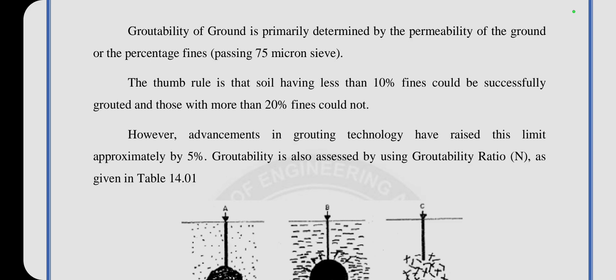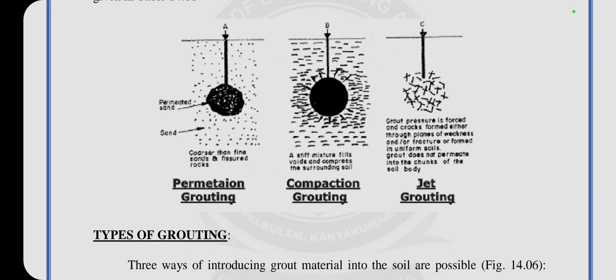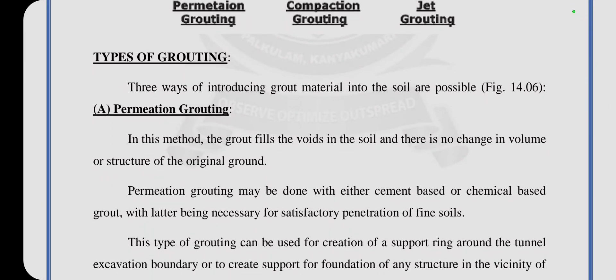Groutability is also assessed by using groutability ratios. See the three pictures. The first one is permeation grouting, the second is compaction grouting, and the third is jet grouting. In permeation grouting, the grout fills voids in the soil with no change in the volume or structure of the original soil. Permeation grouting may be done with either cement-based or chemical grout, with water being necessary for satisfactory penetration of fine soils. This type of grouting can be used for creation of a support ring around the tunnel excavation boundary or to create support for foundations of any structure in the vicinity of the tunnel.